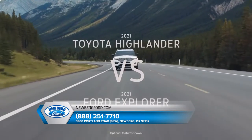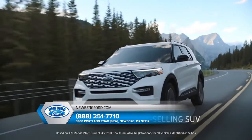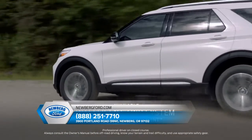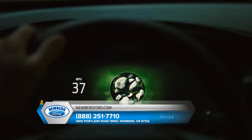Shopping Toyota Highlander? Compare it with Ford Explorer, America's all-time best-selling SUV. It has intelligent four-wheel drive with terrain management system — that's seven modes to help handle virtually any kind of terrain.